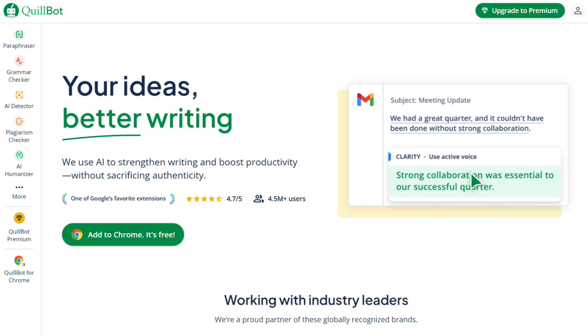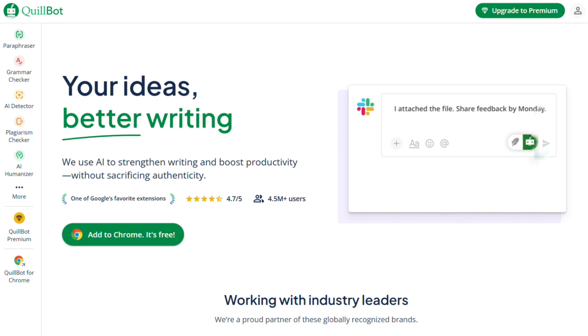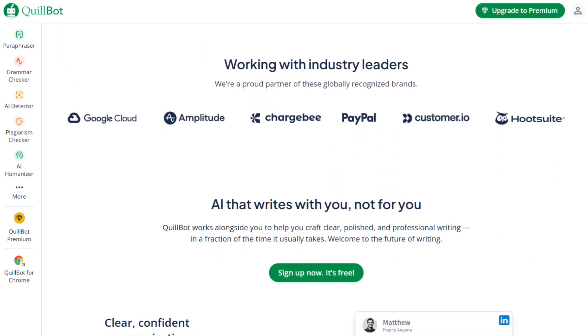Quillbot is the crowd favorite for paraphrasing. It's simple, affordable, and does one thing really well — rewording content. Most people use it to rephrase sentences and improve readability for way less money than the others.